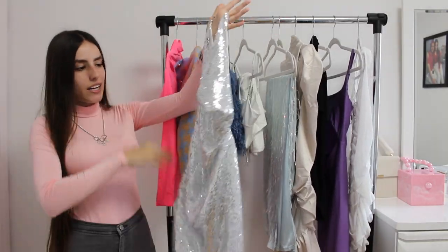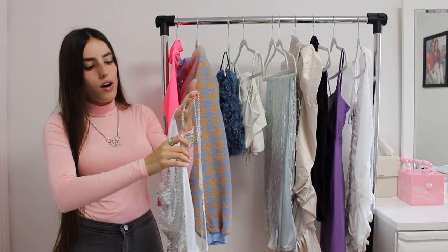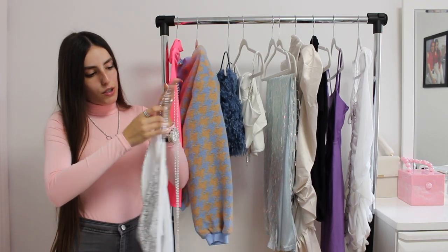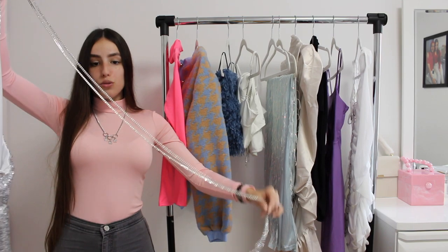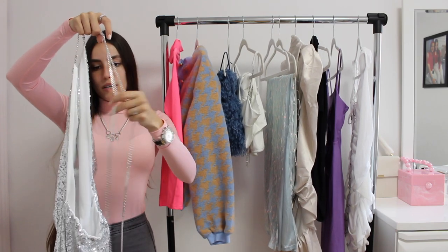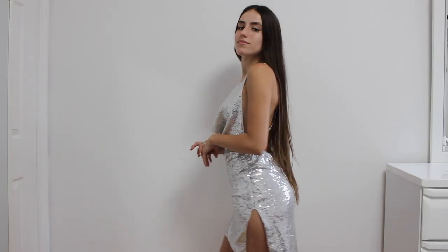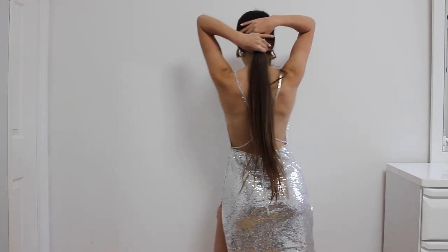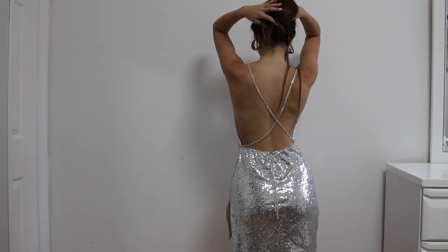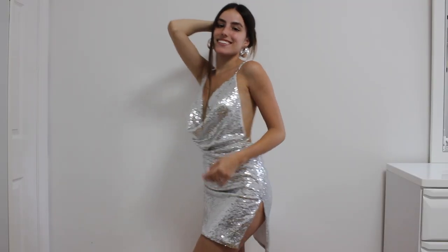Moving on to dresses. I picked up this shiny cowl neck open back dress that has the same sort of detailing on the ties at the top — faux diamonds in two rows, and the ties are so long so you can wrap them around you, make it look super cute, add some detail to the back by crisscrossing if you'd like, then wrapping around your waist. I would probably wear this with white thigh-high boots and a little coat on top. It also has side slits on it, which just add that next level of sexy.